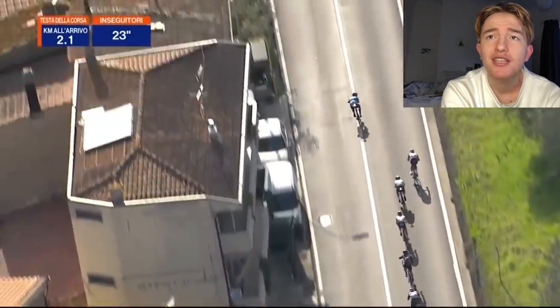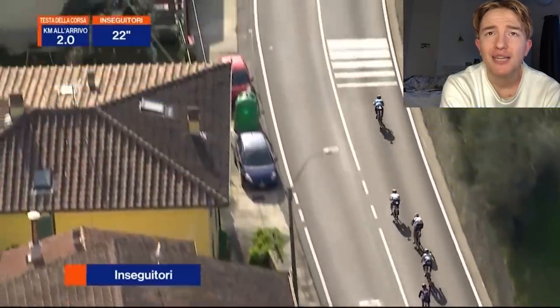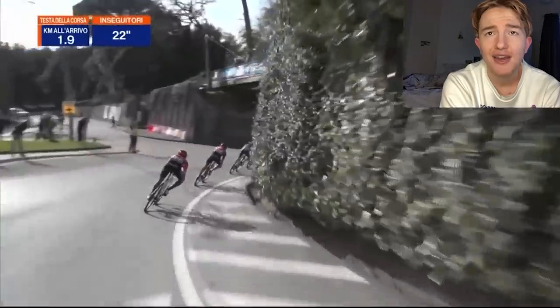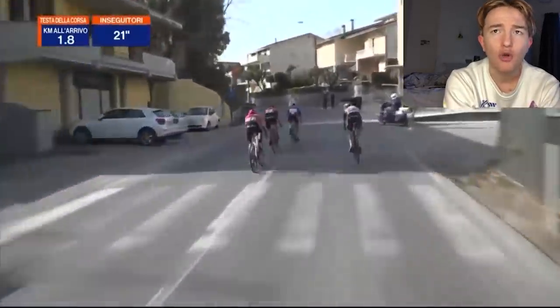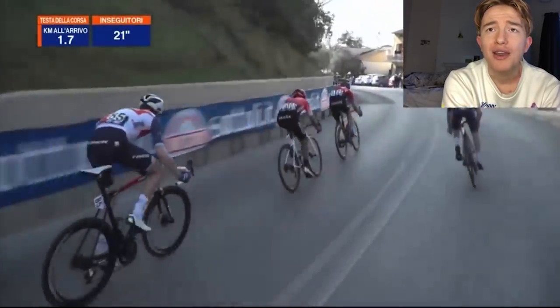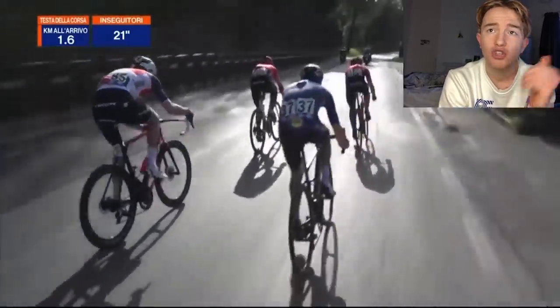Valverde gets off the front. Two kilometres to go — it's really ticking down. The time gap hasn't come down that much, but this is the final right-hand corner — they've come off the descent now and it's basically flat or false flat to the finish. There's a decent kick up and then maybe with 50 metres to go it's flat.